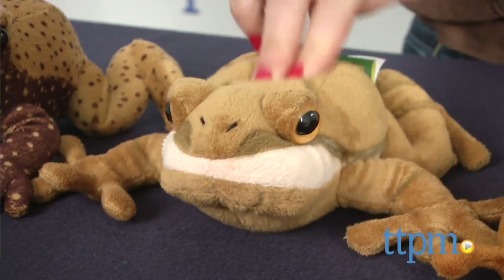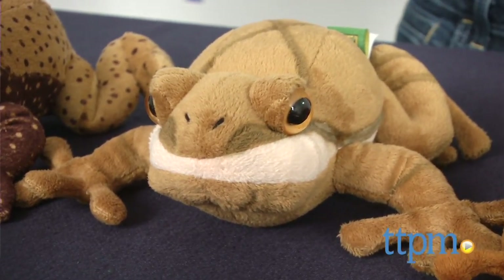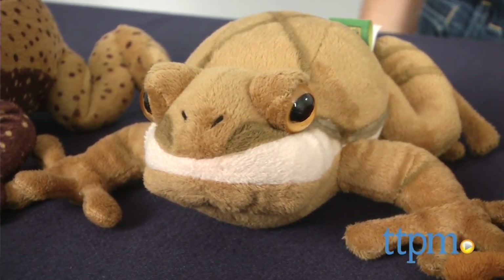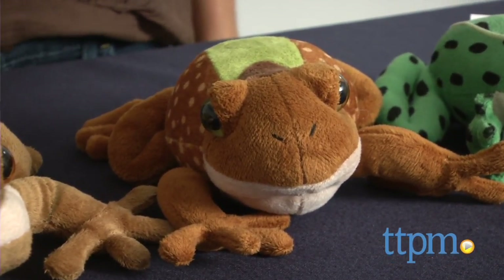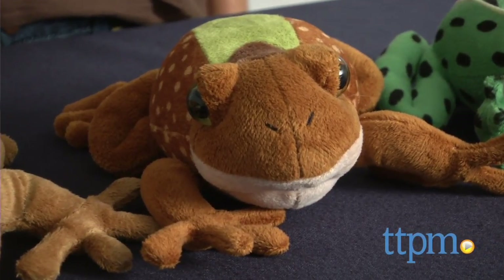Measuring about 7 inches each, the frogs are well made using a high quality plush. Recommended for ages 3 and up, these are best suited for kids who like science and enjoy studying or playing with realistic looking animals versus more animated looking plush.